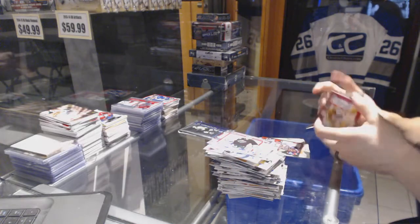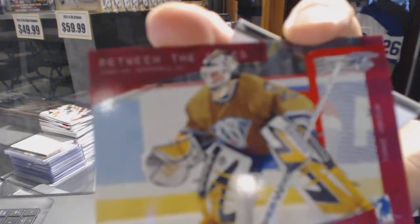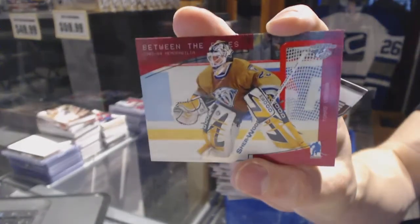We've got a Ruby, number 89 of 200 for the Nashville Predators — Thomas Vokoun.